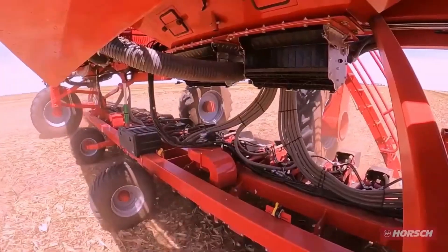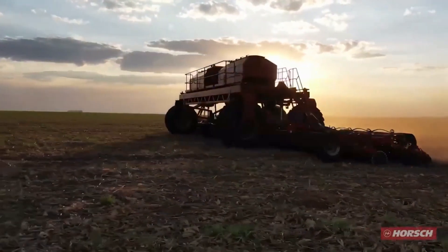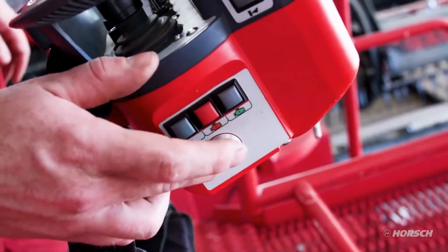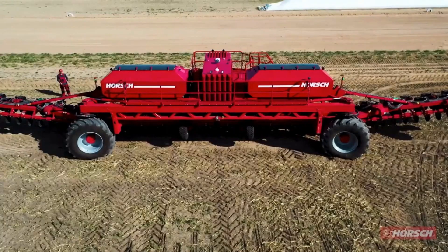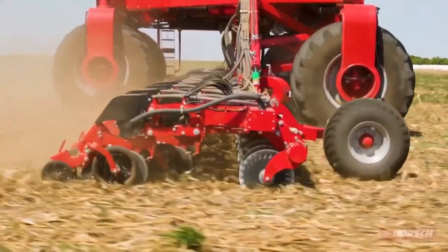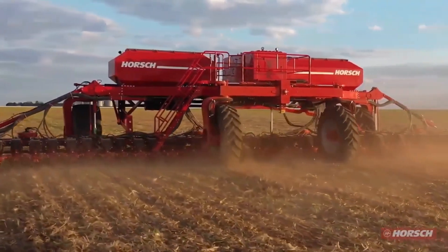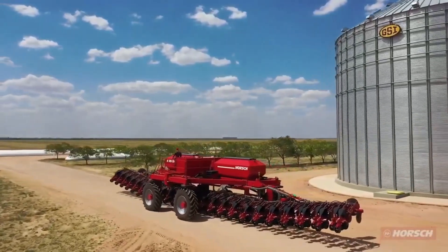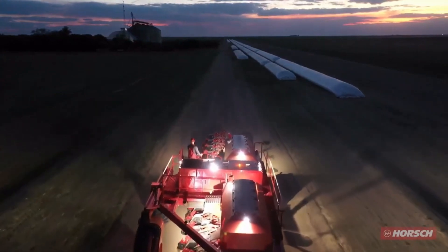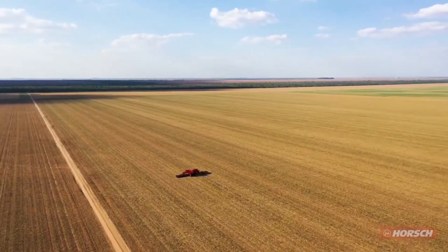One of the most impressive aspects of this machine is its integration of GPS technology and an advanced task planning system. These features enable the Gantry RG500 to navigate fields autonomously, following an optimized route for maximum efficiency. While the machine takes care of the heavy lifting, operators can focus on other tasks, or simply relax and appreciate the remarkable power of artificial intelligence. The Gantry RG500 is a shining example of how modern technology is transforming agriculture, with its combination of precision, efficiency, and automation making it a valuable tool for farmers.